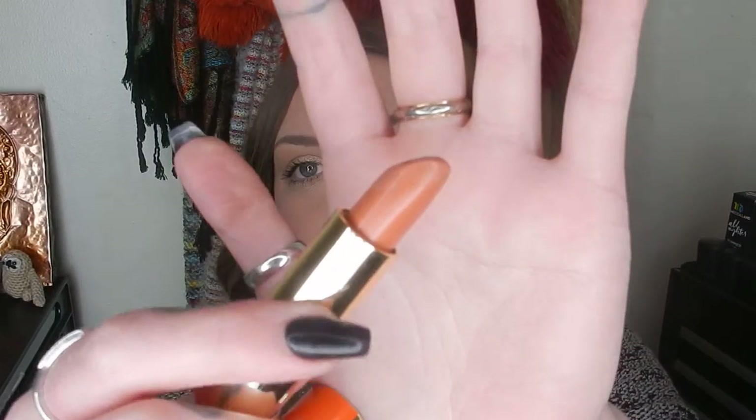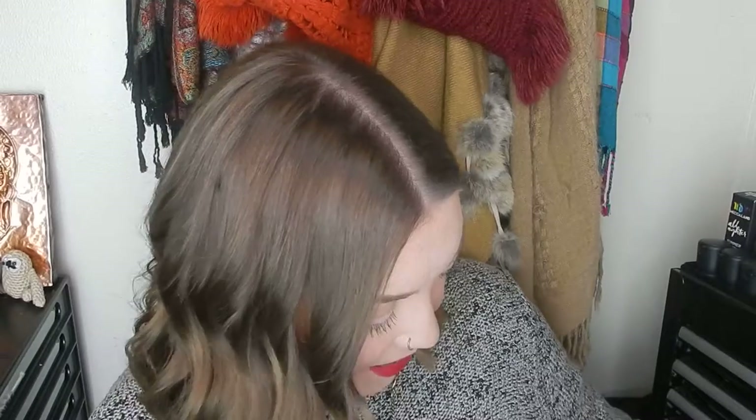The next lip product was from Mega Max — one of their Pop a Pout lipsticks in the shade 'Pencil Skirt.' It's described as one of their sheer formulas, and it definitely is, but it's super comfortable and lovely on the lips. It gives just a little peachy tone and I wore it really well during the day — I wore that one to work.